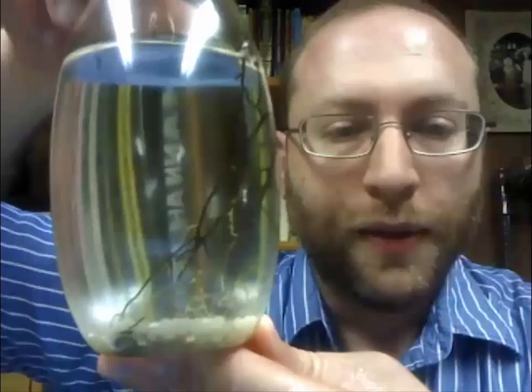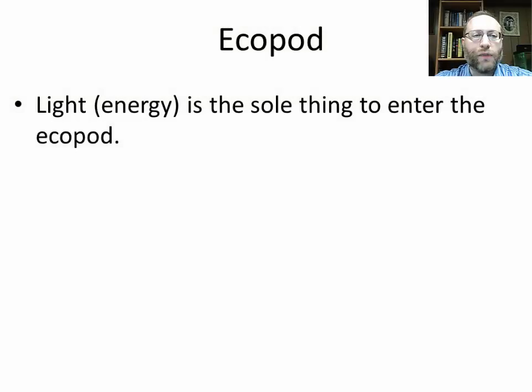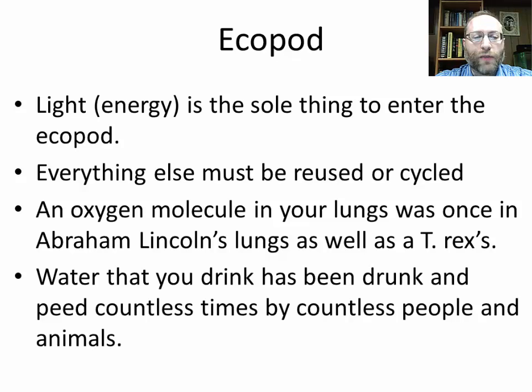So it's a closed system — everything cycles except for the energy. Light, or energy, is the sole thing to enter the ecopod; everything else must be reused or cycled. And the same thing is occurring here on Earth. An oxygen molecule in your lungs was once in Abraham Lincoln's lungs, as well as T-Rex's. And the water that you drink has been drunk and peed countless times by countless people and animals.